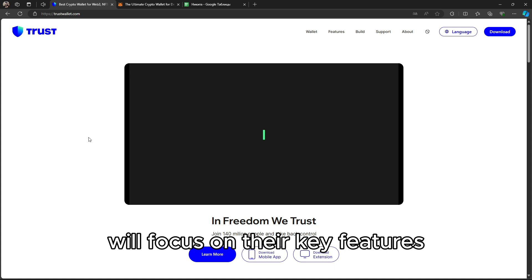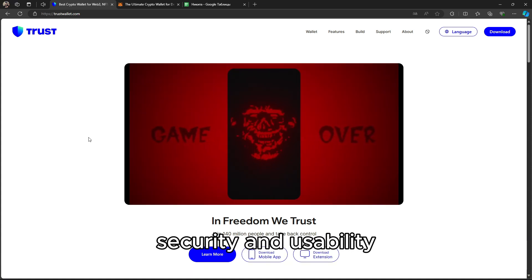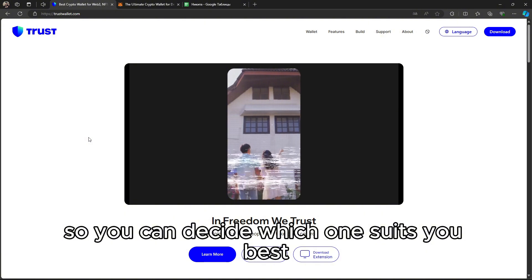We'll focus on their key features, security, and usability, so you can decide which one suits you best.